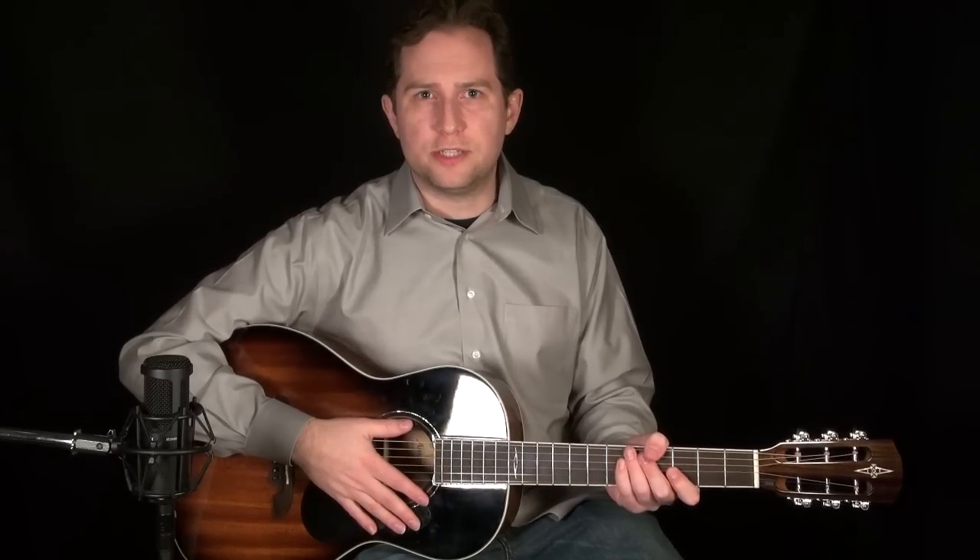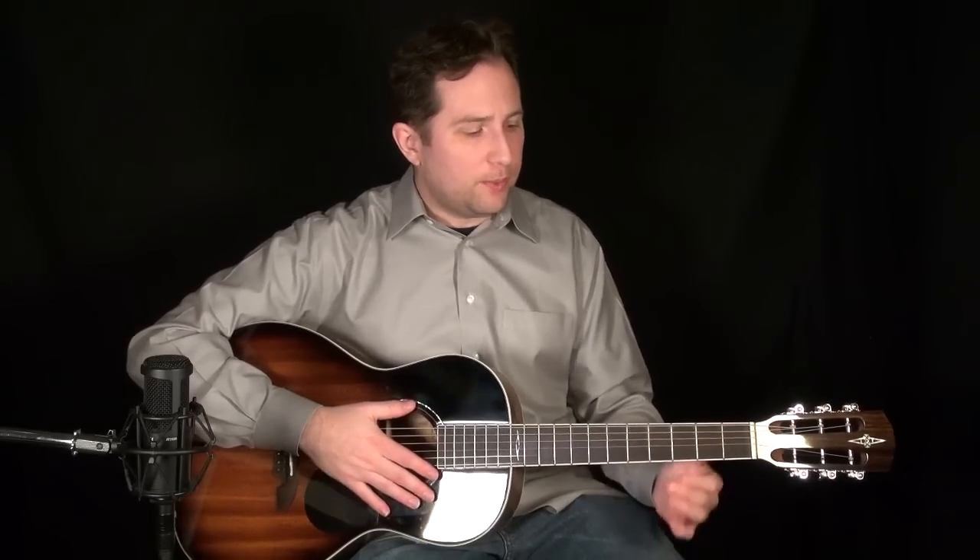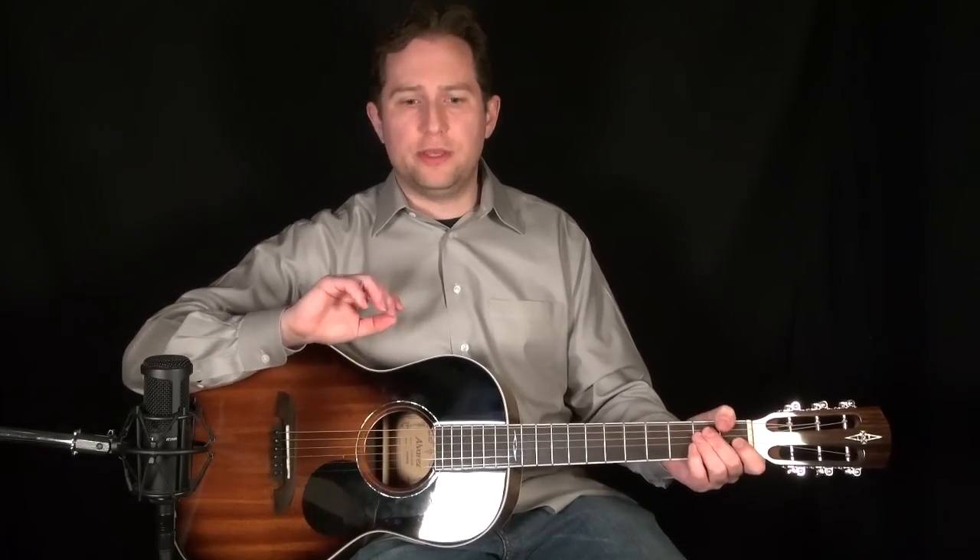I reached out to Alvarez — they didn't come to me. I was so impressed with their parlor guitars that I wanted to do something with them. So anyway, that's the deal with the guitar.